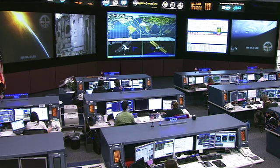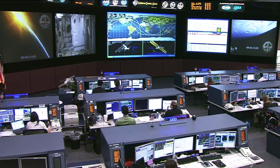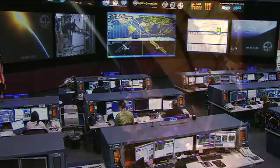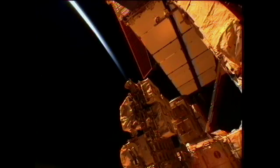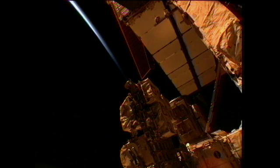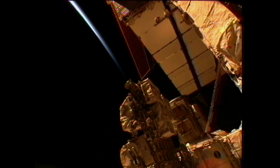On Thursday morning, the team in Mission Control began planning for a possible debris avoidance maneuver. The trajectory operations officers are watching a piece of debris from the Iridium 33 communications satellite that might pass close by the station on two consecutive orbits on Friday afternoon. Due to some unusual drag conditions, solar activity, and atmospheric density, the teams are developing a debris avoidance maneuver plan as a precaution.